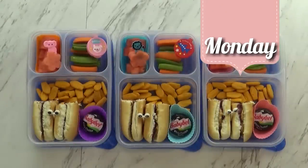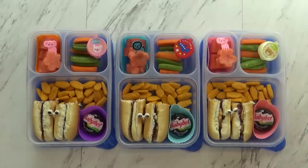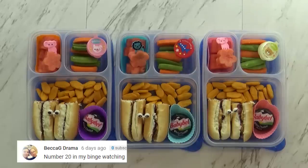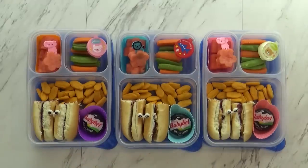Hi guys and happy Monday! So usually on Monday I like to pack PB&J, but I also have another theme to today's lunch, and that is 'use what you've got,' because I didn't make it to the grocery store over the weekend. So I'm just using what we have on hand, which means a little bit of a different look.